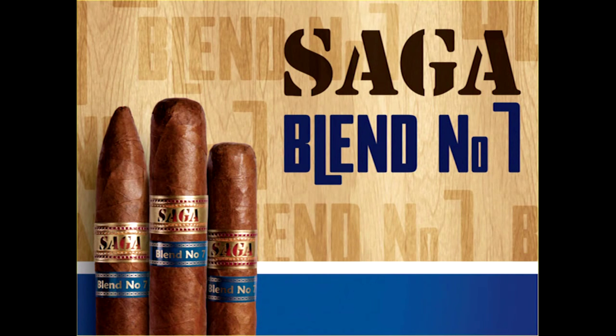The new Saga Blend Number Seven borrows from the past. It is the perfect combination of timeless knowledge of traditional tobaccos and the newer balance that today's cigar enthusiasts expect and love in a fine cigar. Leveraging six generations of experience from the Reyes family, the Saga Blend Number Seven delivers a unique, full-flavored, medium-bodied cigar highlighted by a Brazilian wrapper over a blend of Central American and Dominican tobacco, available in three sizes at an affordable price.